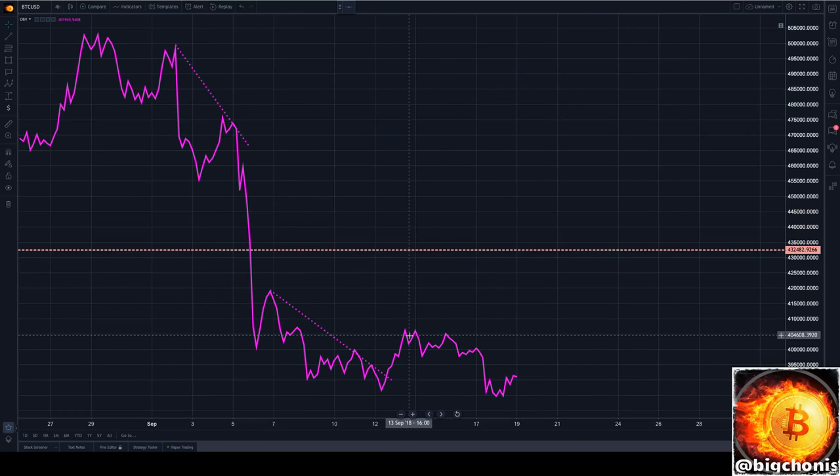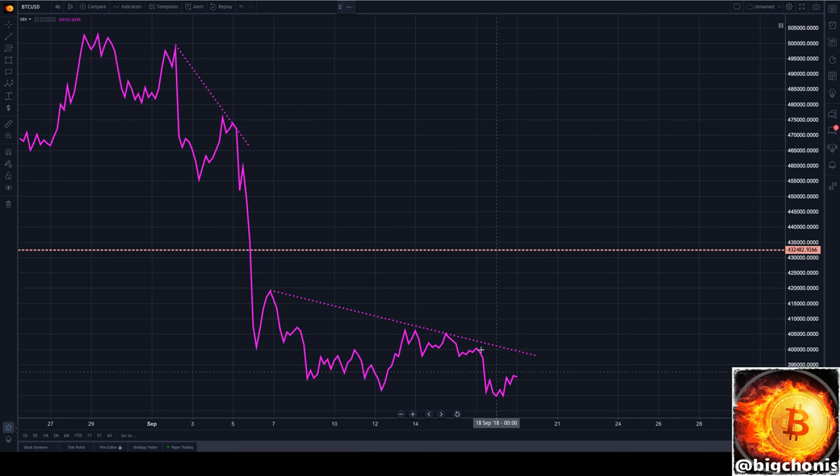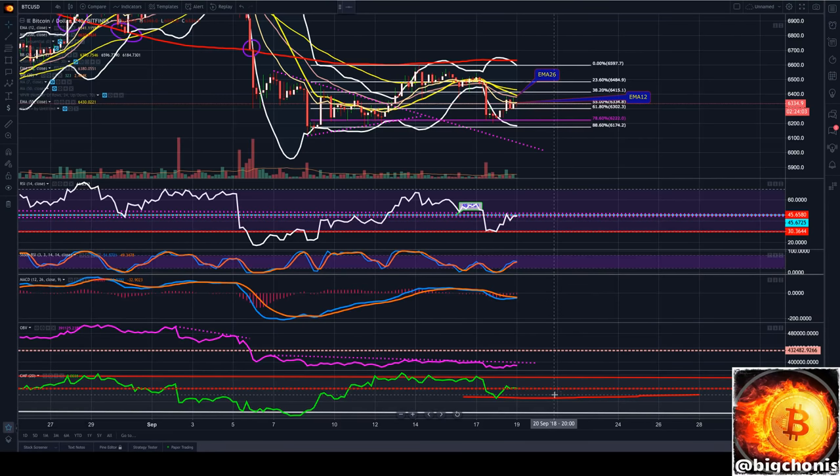Note our OBV is still putting in lower lows on our overall trend and has not recovered very much from the sell-off we had yesterday.